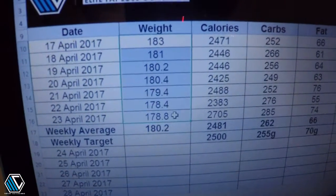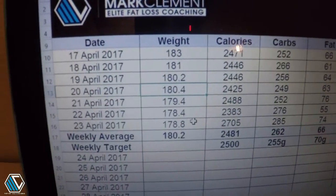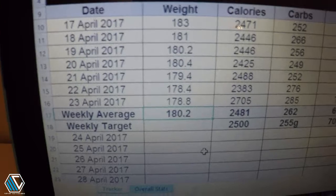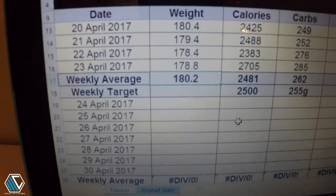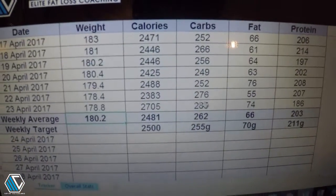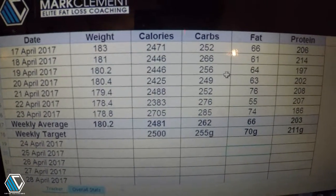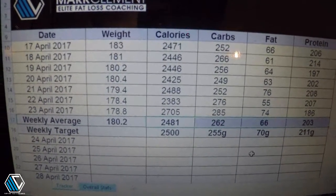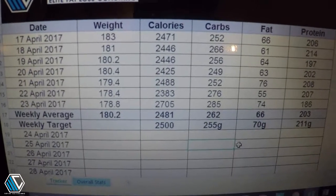So here's the sheet that I'm using. As you can see, these are my weight inputs for last week — dropped pretty much every single day and dropped a fair amount over the week, which is totally normal in week one. But the main number I'm focusing on is that bottom number: 180.2, and that's my average. Exactly the same next week — I'll input the same and take the average, and as long as the average is lower than last week then we're on to a winner.